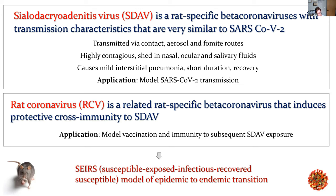It's not a great model of lung injury. However, it is a good model of transmission because all of the essential features of SARS-CoV-2 transmission are replicated in this virus. So we used SDAV to model transmission of SARS-CoV-2. We also used another rat coronavirus, also quite closely related, to model vaccination — the analogy here would be a live viral vaccination. Our intent for creating this data is to put it all into an SEIRS model, which is a mathematical model to model epidemic to endemic transition, which is what we're doing now. All I'm going to present today is the in vivo data.